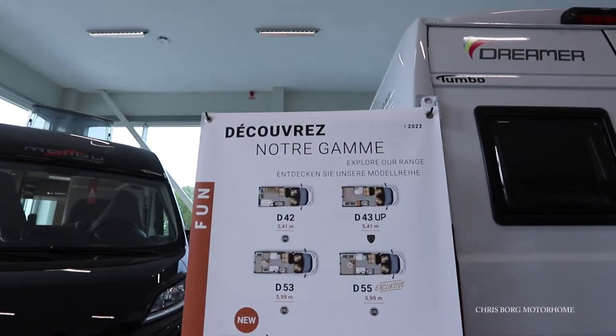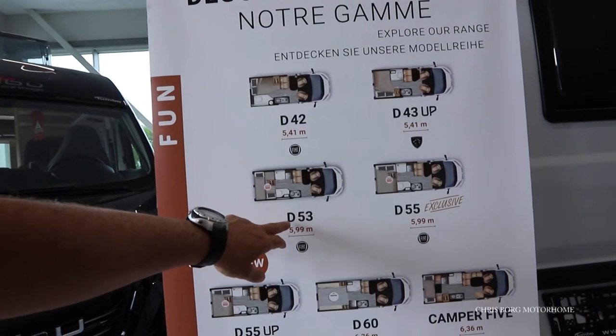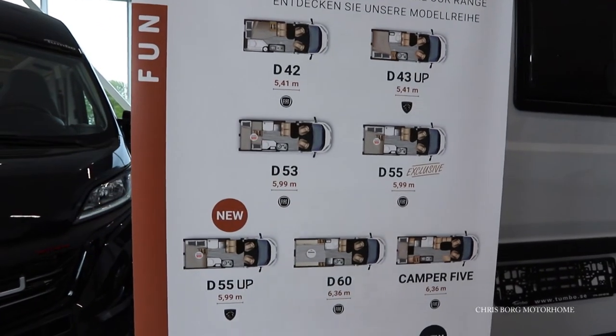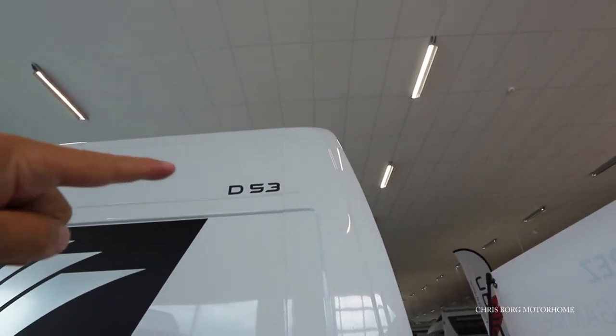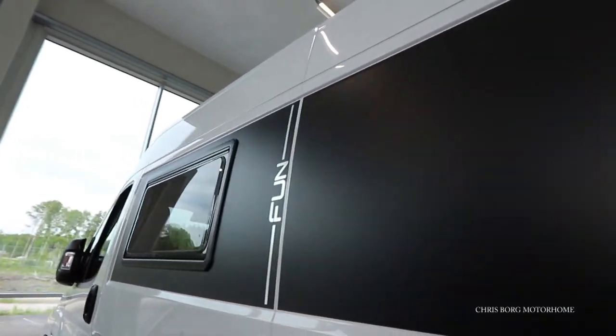And here you can see all the small details. This is the D53, 599 centimeters in length. And this is the Fun model.